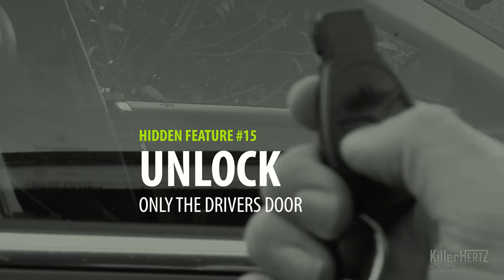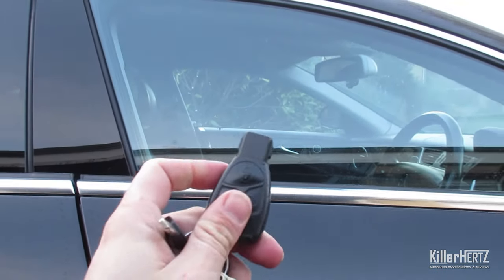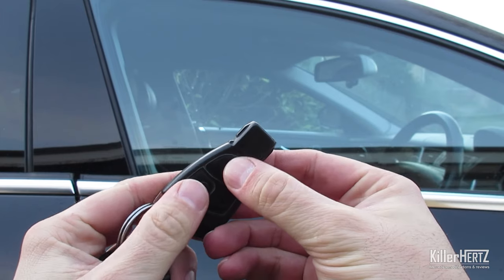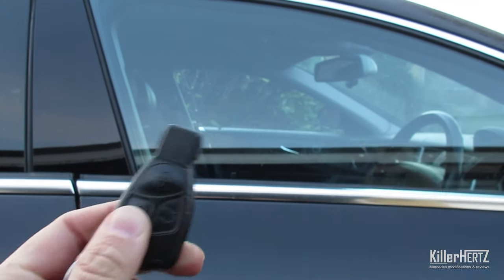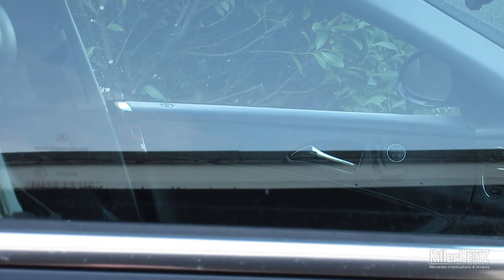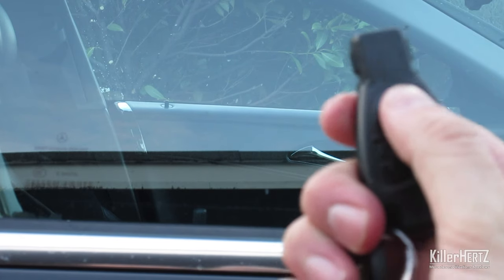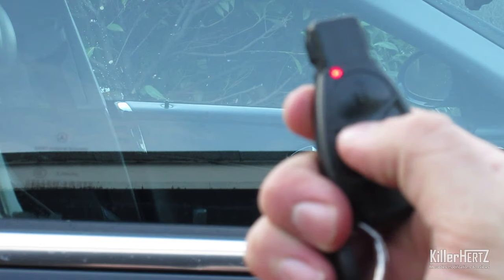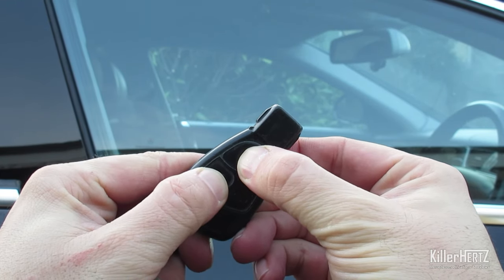Did you know you can set the remote central locking to only open the driver's door rather than all four doors? Handy if you travel through slightly dodgy areas. To change this, unlock your car and hold down both the lock and unlock buttons on your key fob for around five seconds until you see a red LED flash once. After the red flash, lock the car and unlock it one more time — and you'll notice only the driver's side unlocks. To reverse this and return to factory settings, simply repeat the process by holding down both buttons until the red LED flashes again.